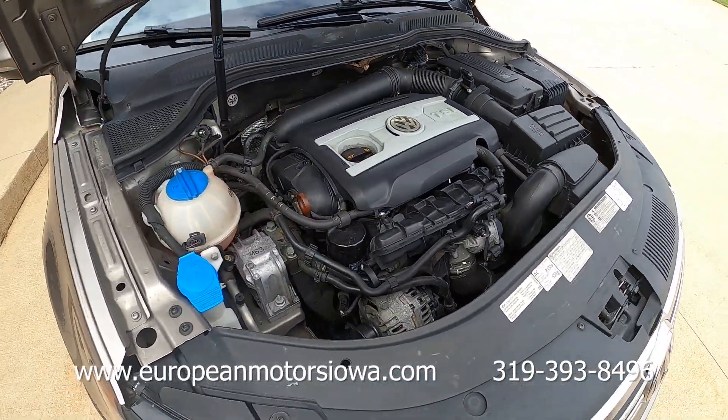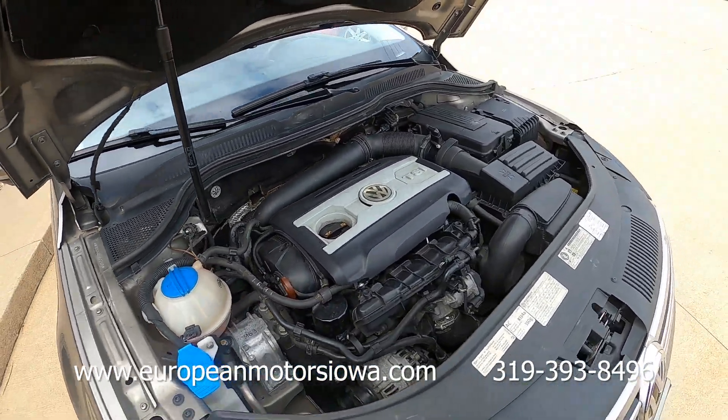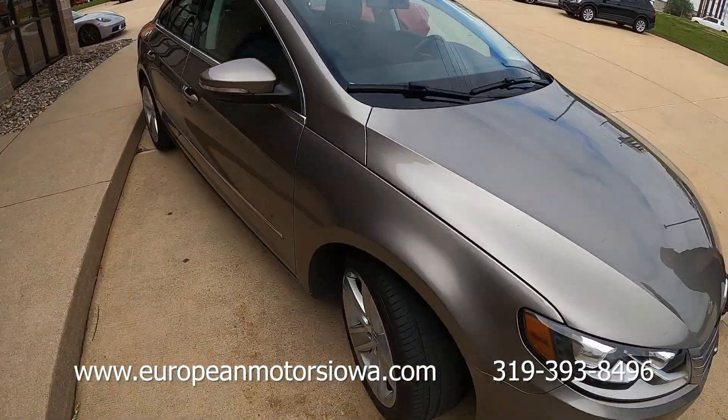Turbocharged four-cylinder — Tommy was just telling me this gets over 30 miles to the gallon. That doesn't happen when I drive it, but it's too much fun to drive. Let's take it for a spin.